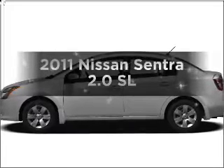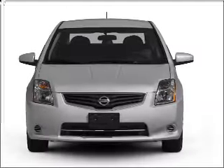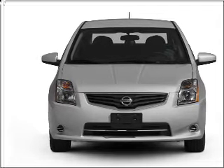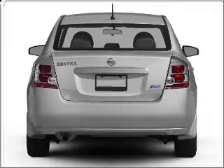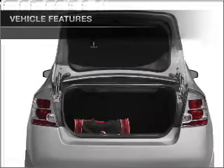Introducing the 2011 Nissan Sentra. Travel the roads in style and comfort in this great vehicle with an efficient four-cylinder engine connected to a smooth-shifting automatic transmission. Premium wheels give a more luxurious look. The anti-lock braking system will keep you safe on the road. And with these notable features,